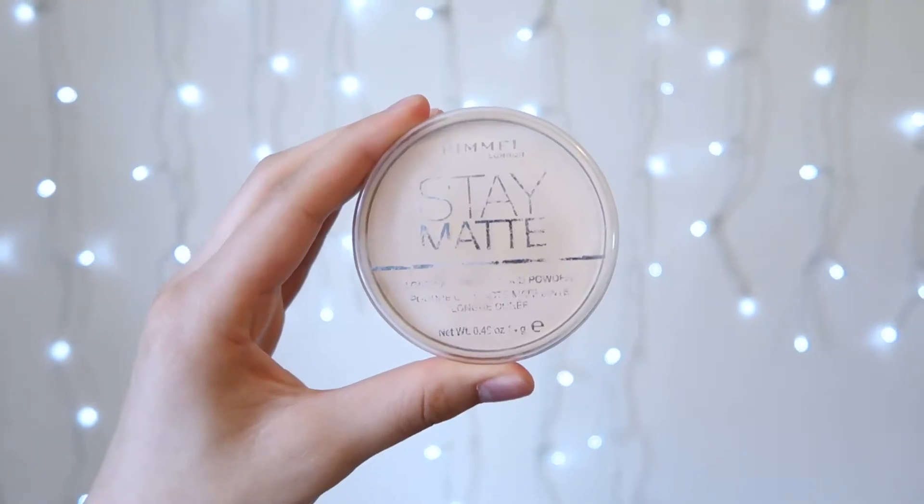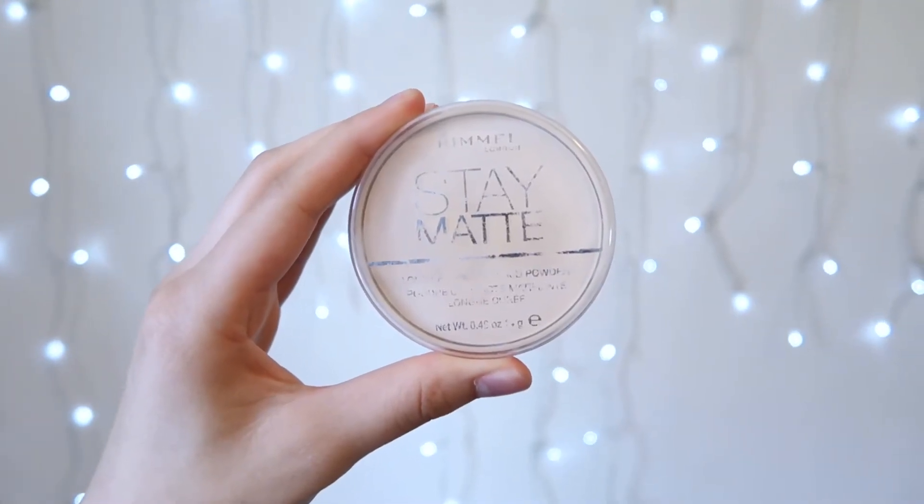Onto powder, I'm going to lightly set underneath my eyes and maybe my T-zone, just to keep the dewy look of the skin. The powder I'm using is the Rimmel London Stay Matte Powder in Transparent.